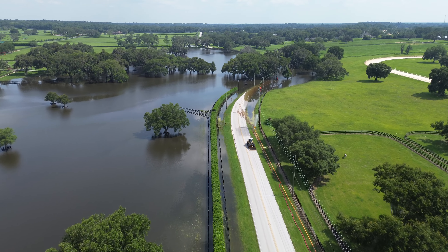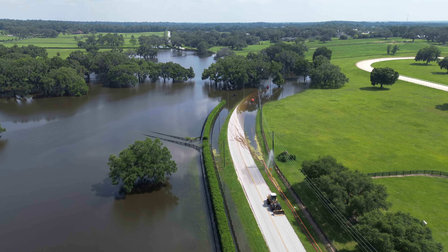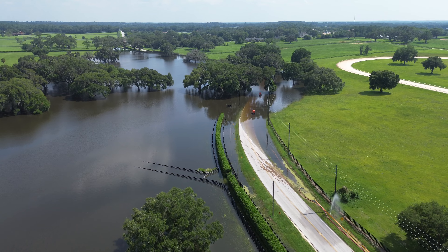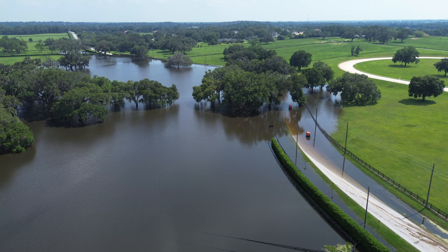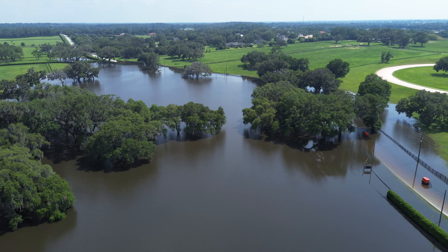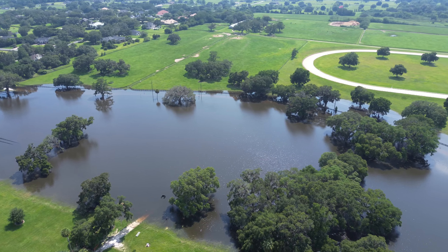This is just south of Ocala on 475A. They are pumping the water out — this happens anytime we get significant rains out here. There is typically a little pond, but it doesn't look anything like this. You can see 475A goes right underneath the road there, and this road runs north and south.